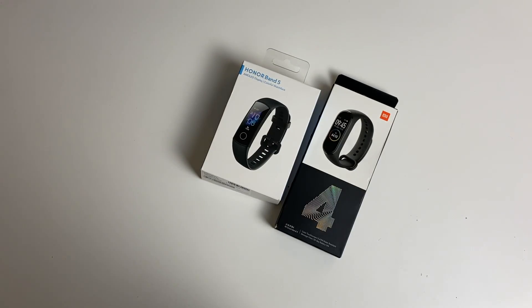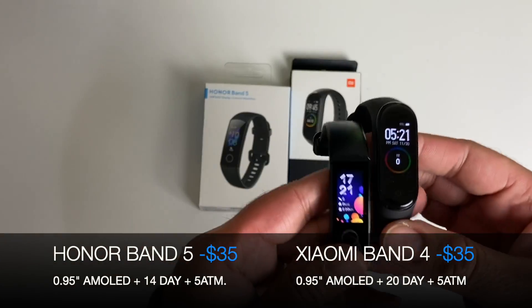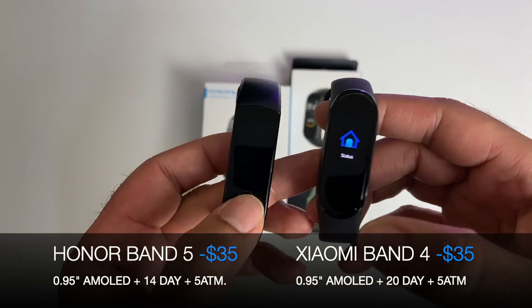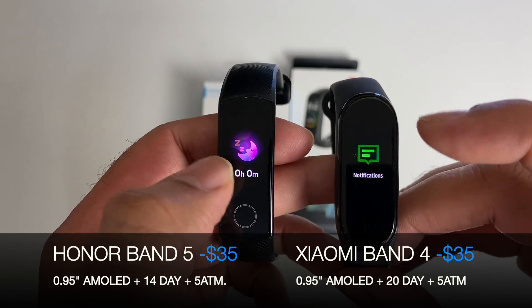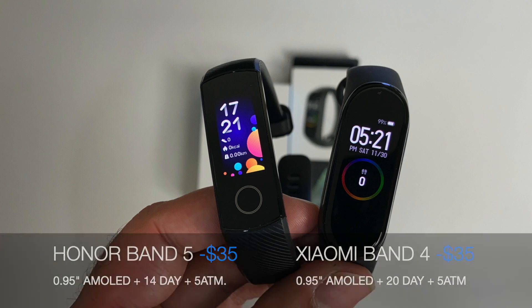Before you ask in the comments what is the best fitness tracker or fitness band — here they are. There are hundreds of wristband fitness tracking watches out there, but the best I've tested all year came right at the end: the Honor Band 5 and the Xiaomi Band 4. Both are 5 ATM so you can go swimming, they have color screens, and offer over 14-day battery life. Absolutely wonderful fitness trackers at a price that should put them at the top of your Christmas shopping list. The best fitness tracking bands I've ever used: Xiaomi Band 4 and Honor Band 5.